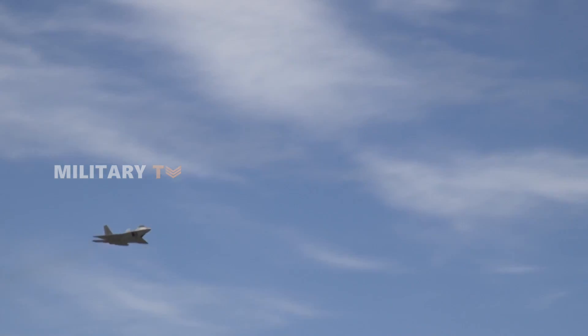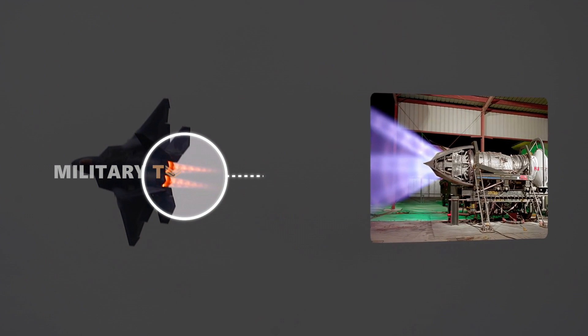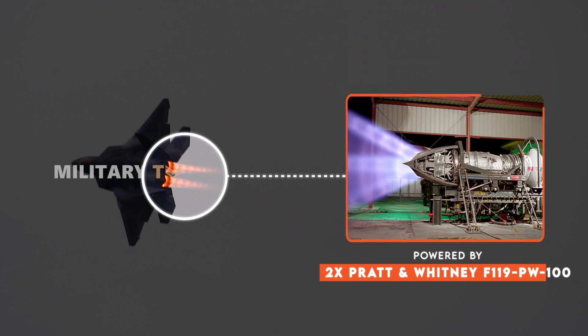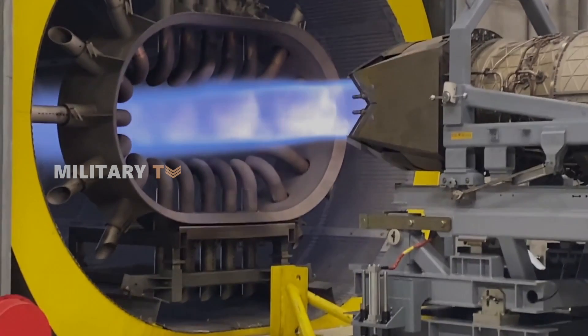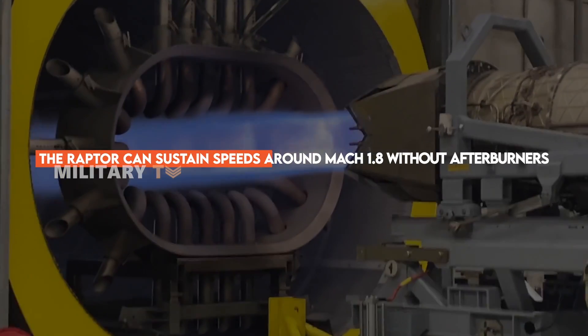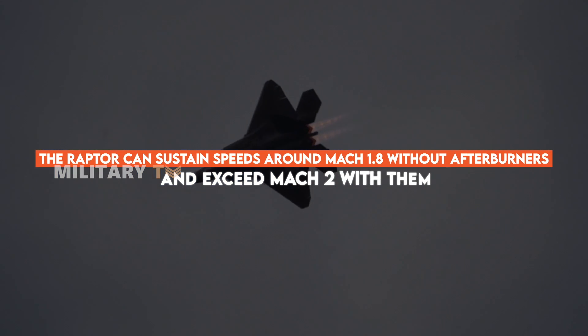What's a fighter jet without some speed? The F-22 Raptor is powered by two Pratt & Whitney F-119-PW-100 turbofan engines that come with afterburners and two-dimensional thrust vectoring nozzles. This setup lets the Raptor maintain speeds around Mach 1.8 without even firing up the afterburners. If it does engage the afterburners, it can hit speeds over Mach 2.